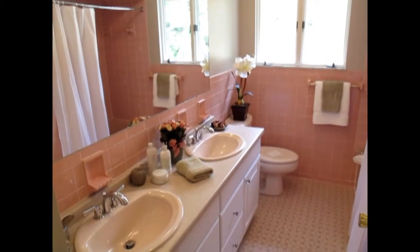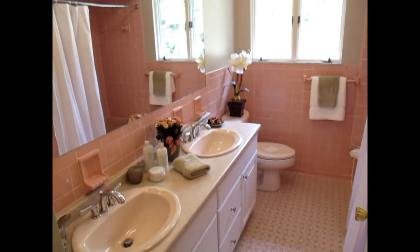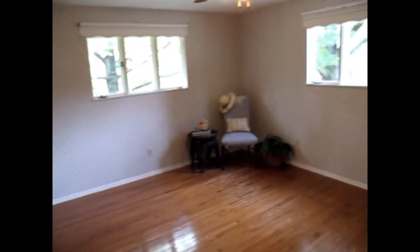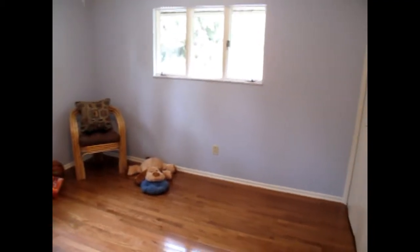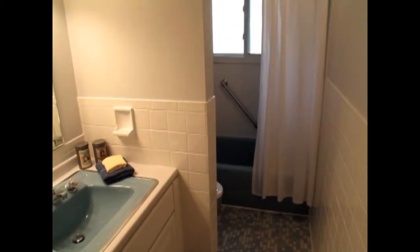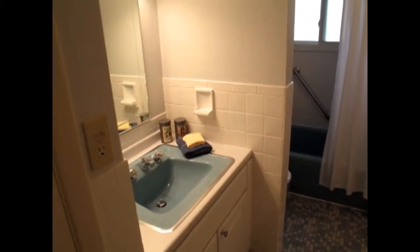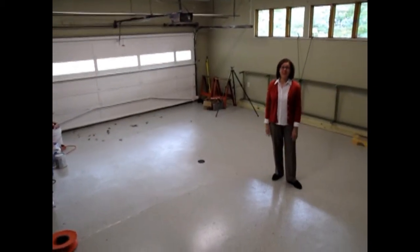This is the second full bath upstairs with pink Carrera tile and mosaic flooring and double sinks set into a white vanity. Bedroom four has two beautiful windows, a big spacious room with two sets of closets. And finally bedroom five also with two nice windows — this room faces the back of the home and has double closets. The third full bath on the second level has a single bowl sink and tub, pretty white Carrera tile and blue and white mosaic flooring.